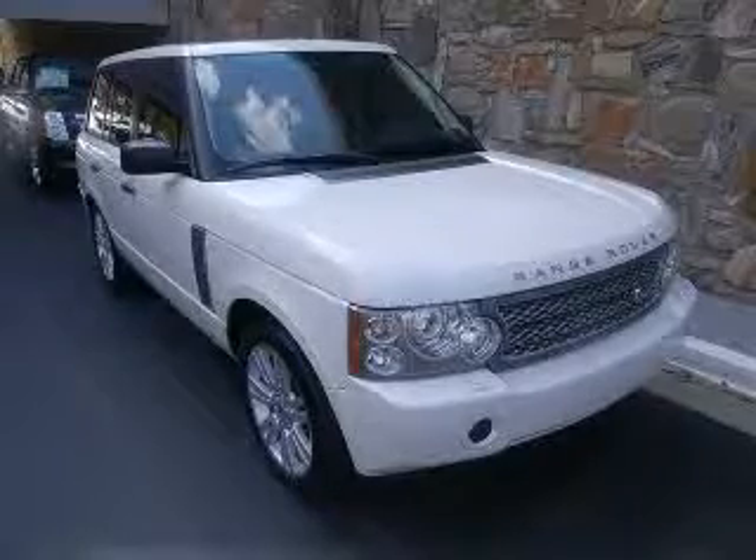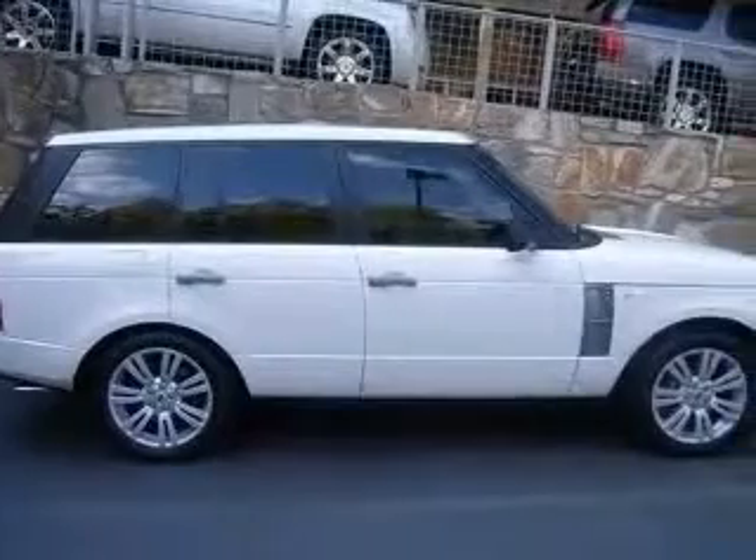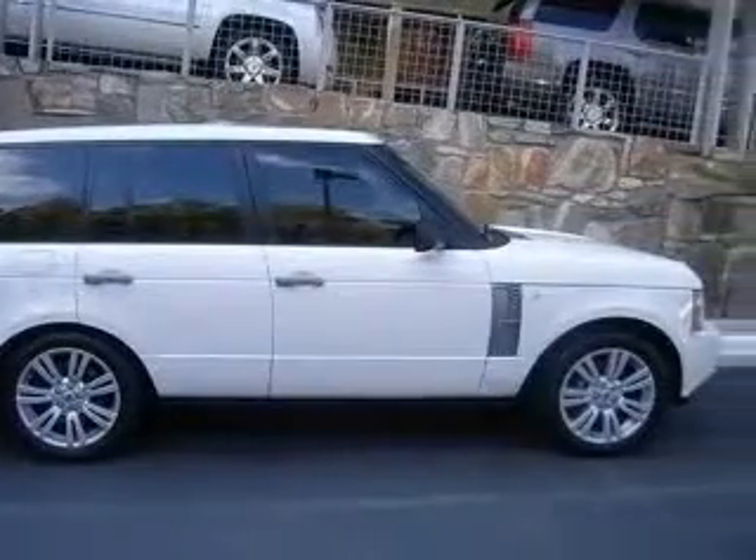We are proud to present this excellent 2009 Land Rover Range Rover. This Range Rover has the 4.2L V8 engine and an automatic transmission.